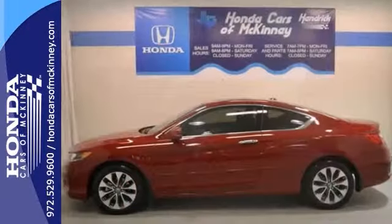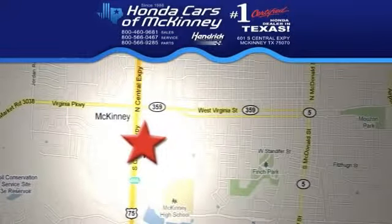Stop in and see us today. We're conveniently located on Highway 75 northbound exit 40A in McKinney.